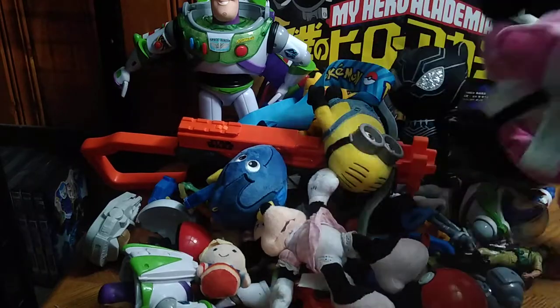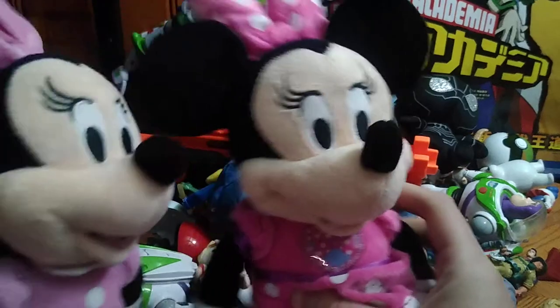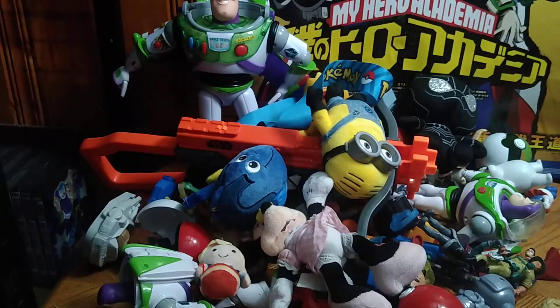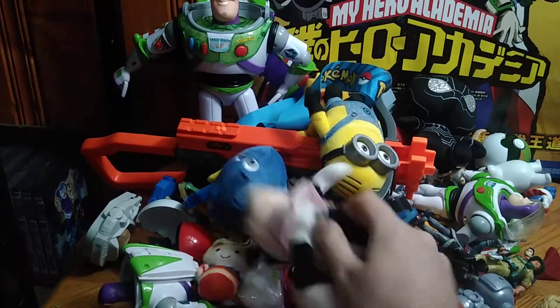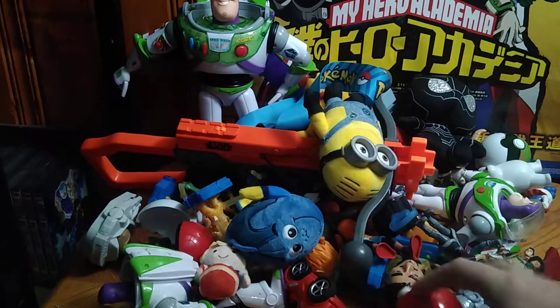We got some Minnie Mouse plushes — I got three of those because she's Minnie Mouse and she's a cute mouse character. I got three different variants, well four.